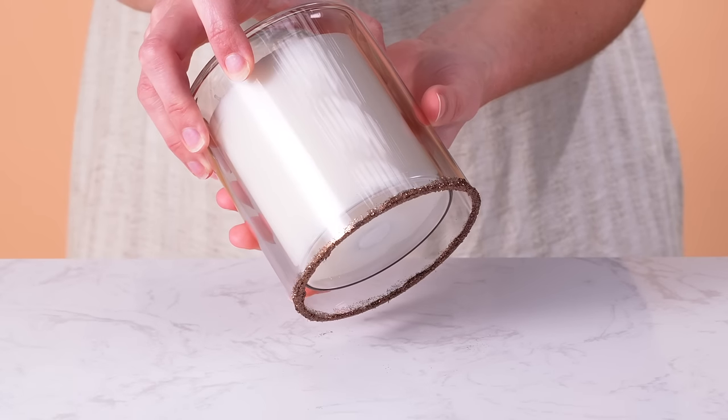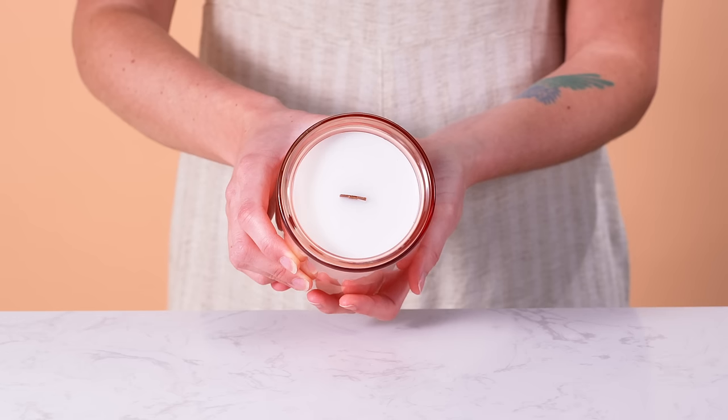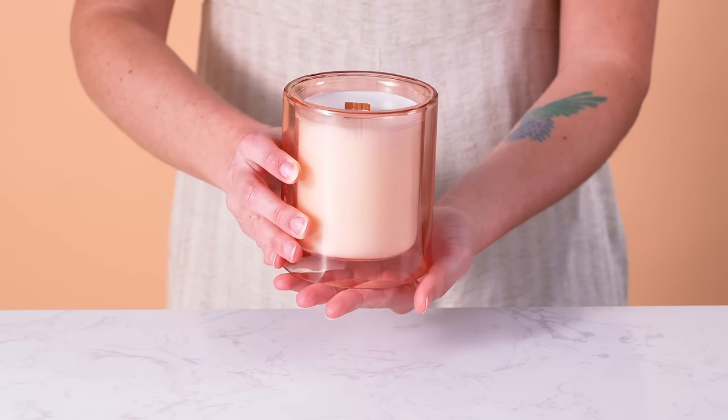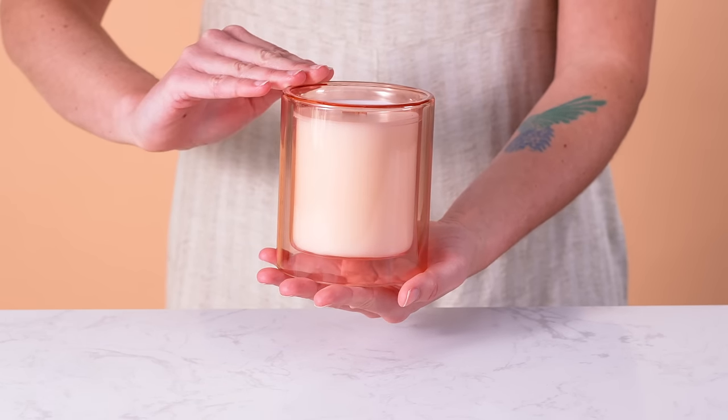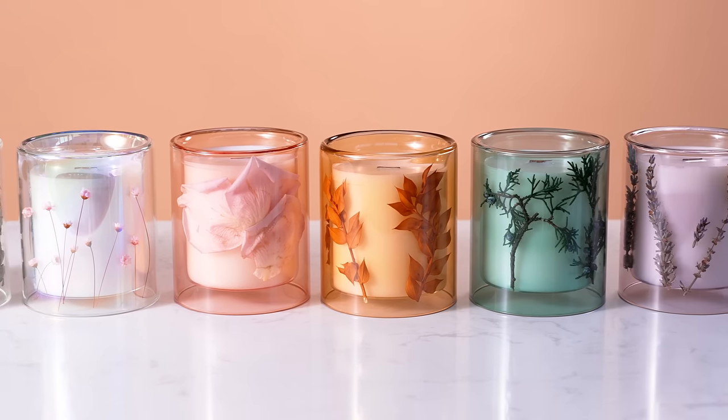Dip the rims in glue and then dip in some Eco Glitter for a sparkly, creative touch. The Allure holds approximately 11 ounces of wax and has a diameter of 3.76 inches. Available in a variety of unique colors, there are endless combinations that you can make.